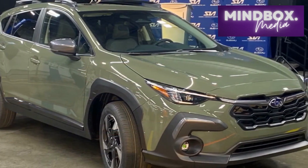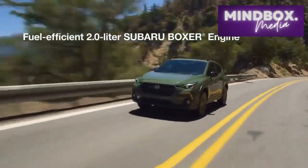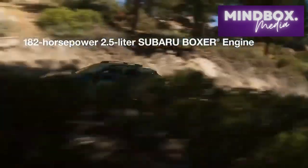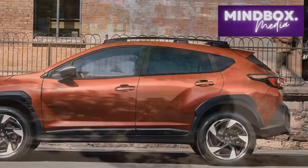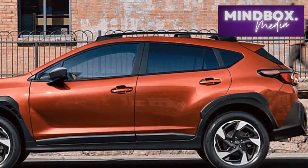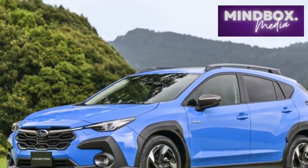Interior and comfort. Step inside the 2024 Crosstrek, and you'll find a thoughtfully crafted interior that emphasizes comfort, convenience, and modernity. Premium materials adorn the cabin, creating an inviting ambience for both driver and passengers. The redesigned dashboard accommodates a user-friendly infotainment system with a larger touchscreen display, intuitive controls, and seamless smartphone integration.